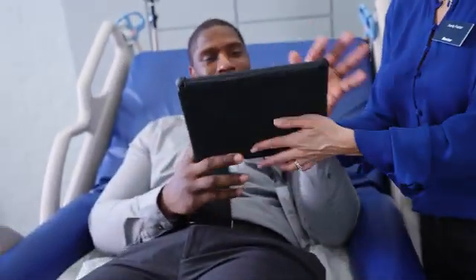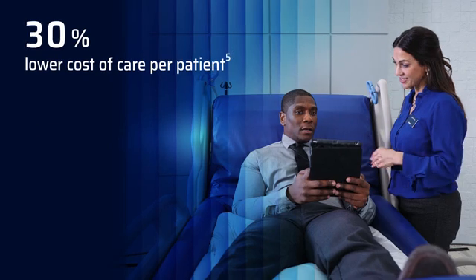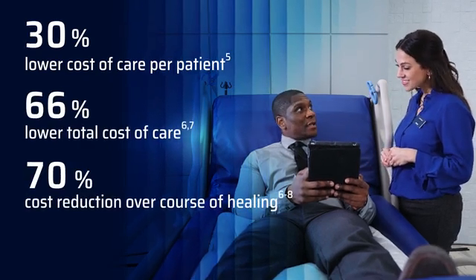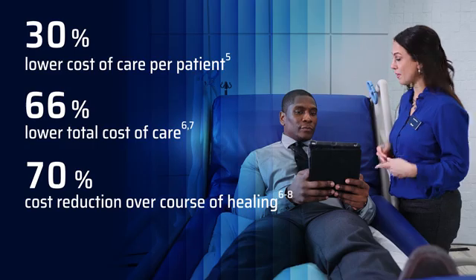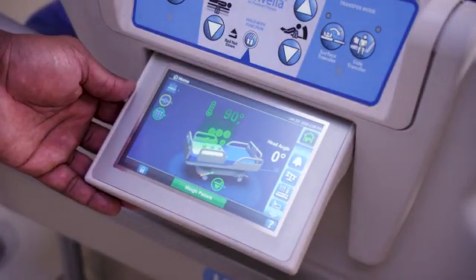And while it helps reduce complications and healing times, Air Fluidized Therapy can also help you reduce the cost of care, giving you the flexibility you need to foster the right healing environment for every patient under your care. Complex wounds call for specialized care.